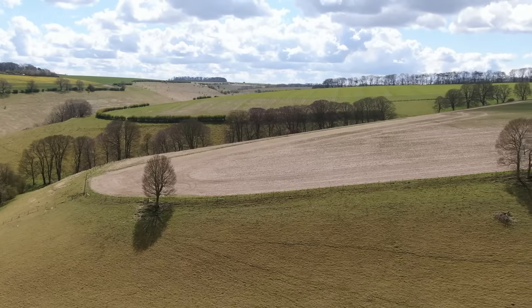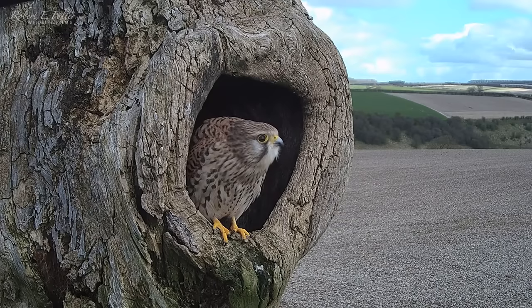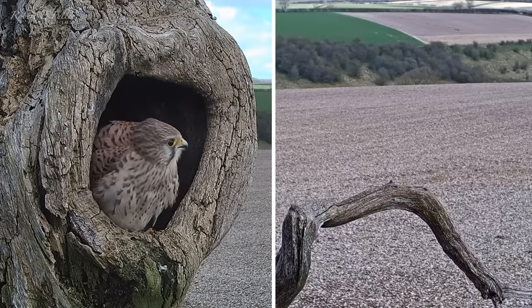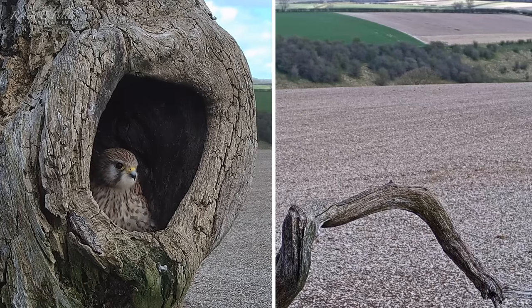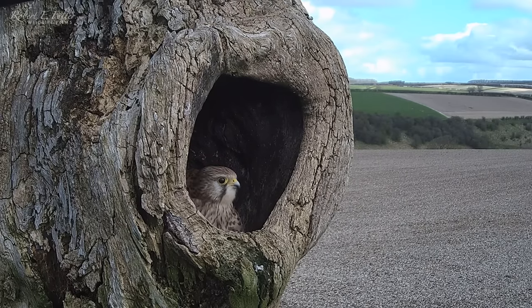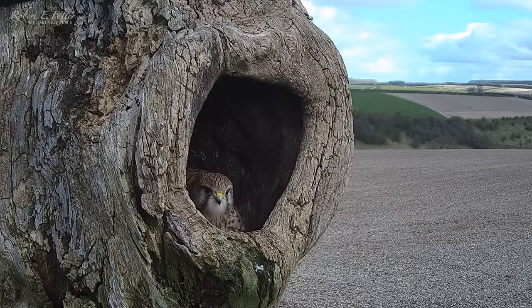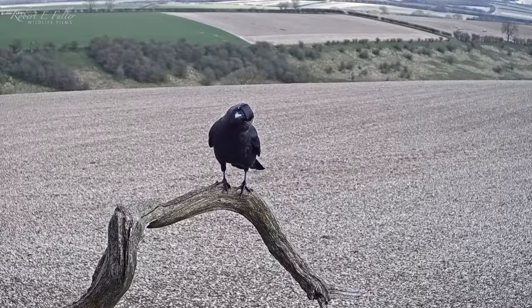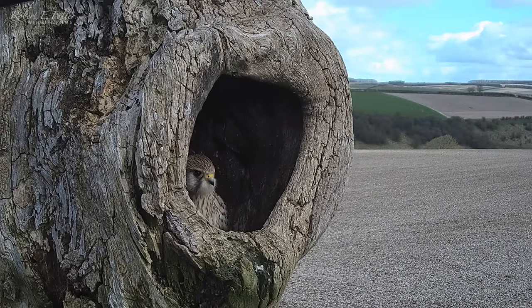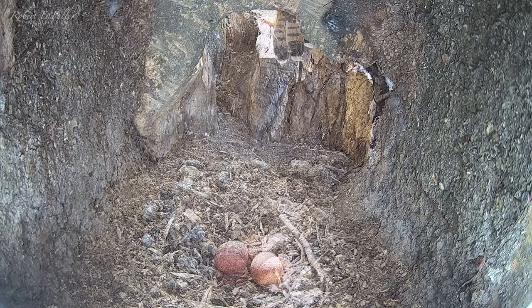During the spring, nest sites are in high demand, so it's not only a barn owl she needs to look out for. In the morning a jackdaw arrives — it's after this nest too. The female is panicked; last year she lost an egg to a hungry jackdaw and she doesn't want that to happen again. Just in time the male Kestrel comes to the rescue, scaring it off. The eggs are safer now and soon two become three.